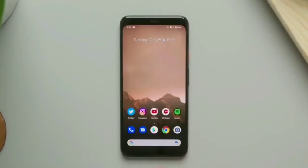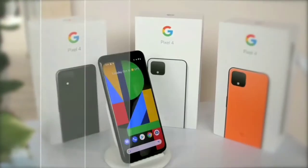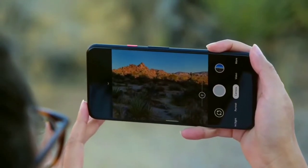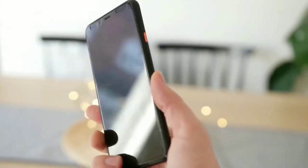If that's a problem, opt for the bigger Pixel 4 XL, since it has a beefier battery. To conclude, the Google Pixel 4 offers powerful hardware, innovative software that actually makes your life easier, and the best cameras you'll find on a smartphone, and it should be a serious contender for you.